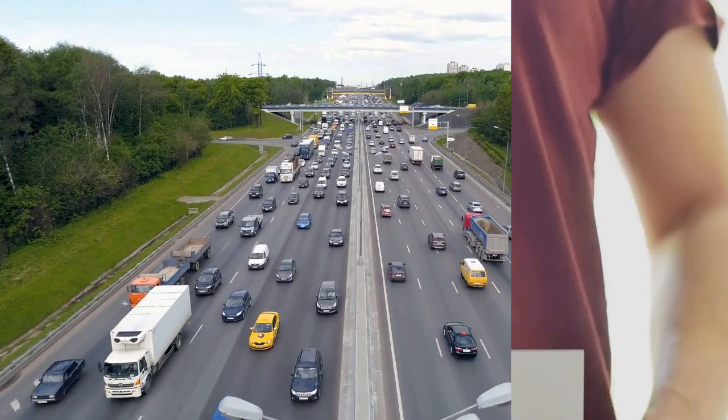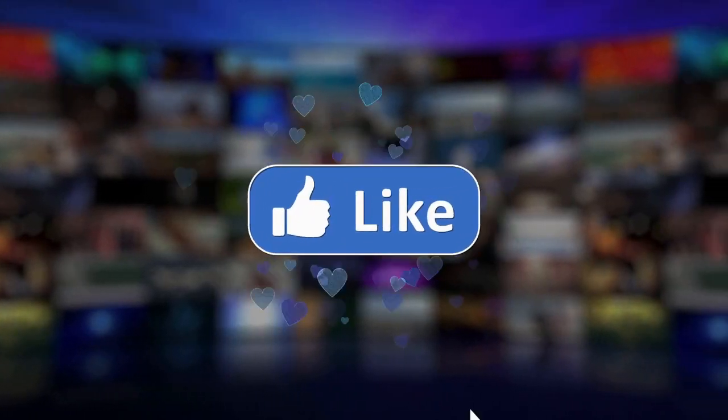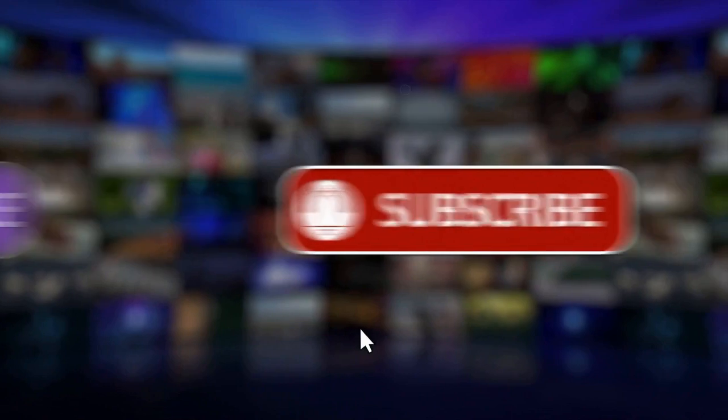Thank you for watching this video. If you enjoyed it, please consider liking, sharing, subscribing and commenting down below. Thank you.